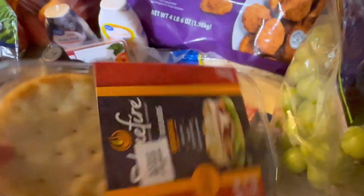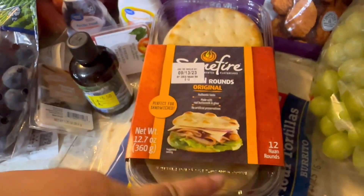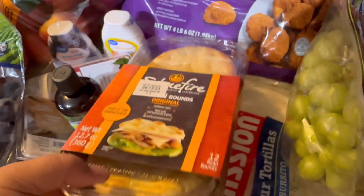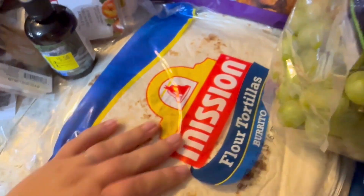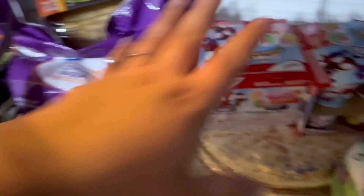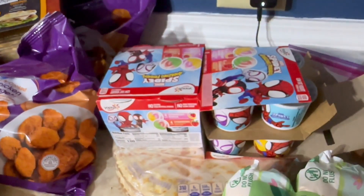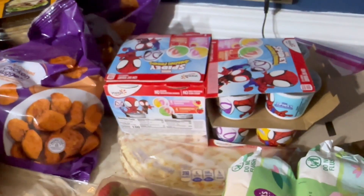We've got these naan bread rounds — these are really good for the kids to be able to make little pizza lunchables. That's easy when we have all four kids for an easy dinner. We also have some tortillas. We've got two things of Spider-Man yogurt — my kids love that. I wish they would eat regular Yoplait yogurt, but that's a stretch. They're not really big fans.